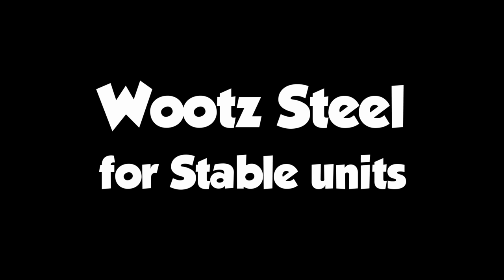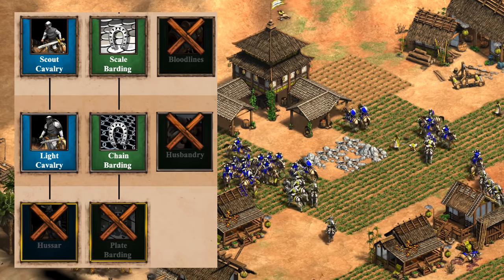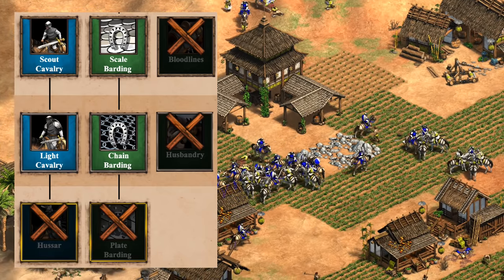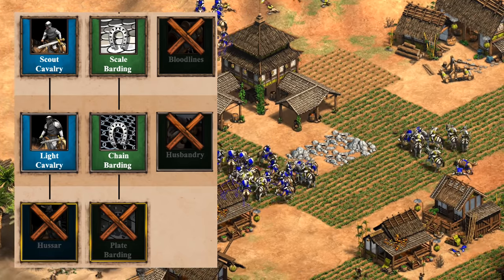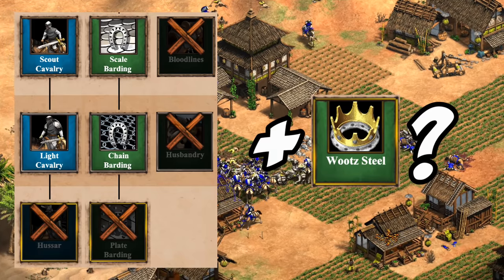So now that we have all of that context, let's start things off at the stable. It turns out Dravidians have a very weak-looking stable in imperial age, especially with only castle age level light cavalry and battle elephants. Let's focus on light cavalry first — of course they're missing a ton of upgrades, not just Hussar but Bloodlines, Husbandry, and even the last cavalry armor tech.